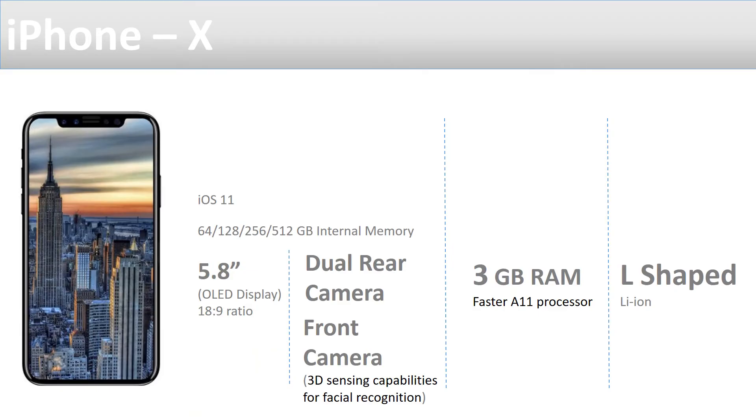To sum up on the iPhone X specifications: iPhone X is the name given to the next generation, 10th anniversary edition, and it is now quietly confirmed. It's going to have the latest iOS 11 installed, and it will come in 64, 128, 256, and 512 GB of internal memory.